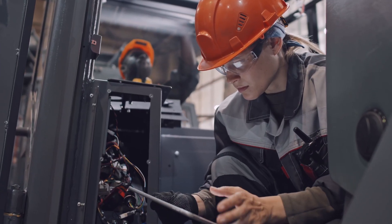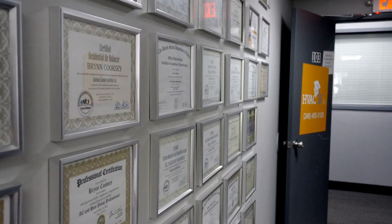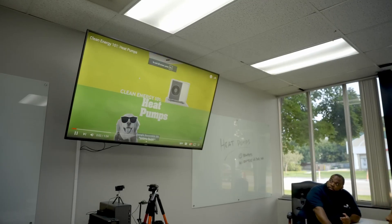Most of the HVAC now is electrical. It's really turned into a very technical field. So it's strongly suggested that technicians seek out training that's been recognized by the Department of Energy to learn about heat pumps and learn about new technologies.